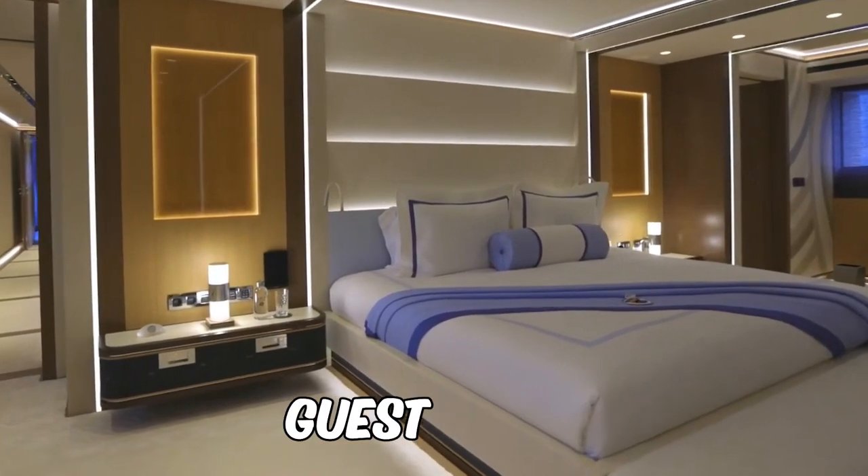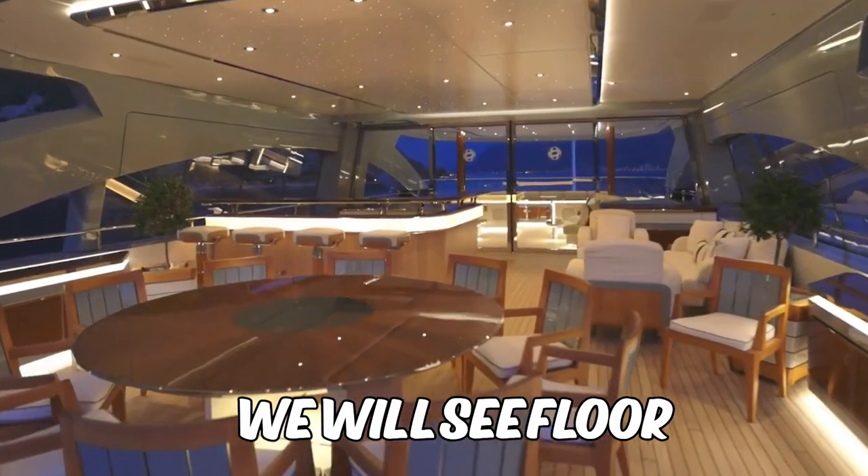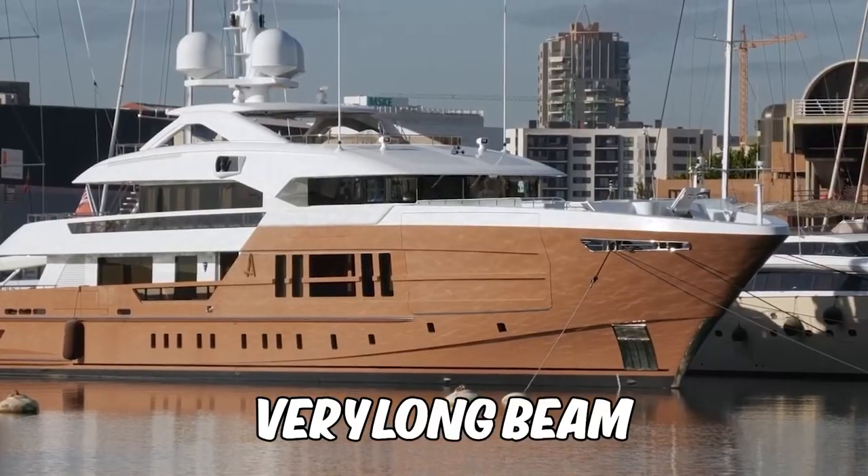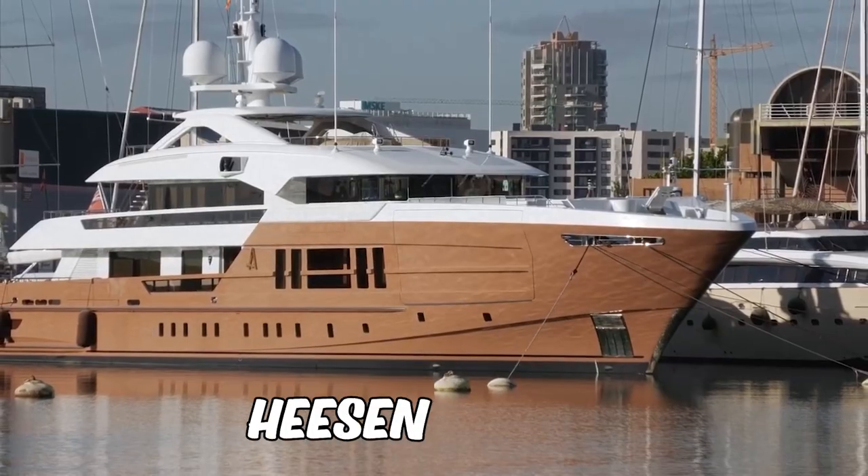In this video we will see a guest cabin, floor to ceiling windows, and see Queen Beyoncé and Jay-Z. Let's look inside the most amazing Heeson superyacht.